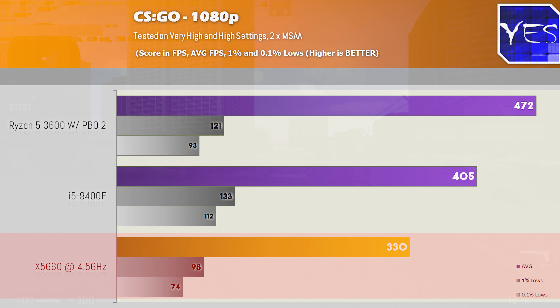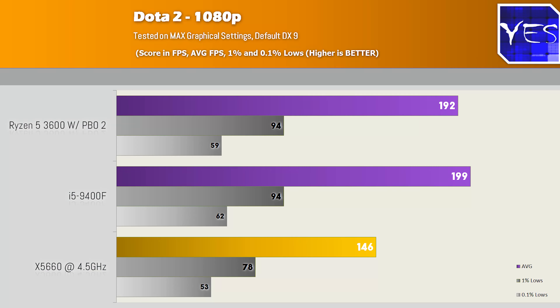Moving over to Dota 2, we had 146 average FPS on the X58, trailing behind 192 and 199 on both the 9400F and the 3600. The 1% and 0.1% lows were really in check here, just like CSGO, correlating well with the average FPS.